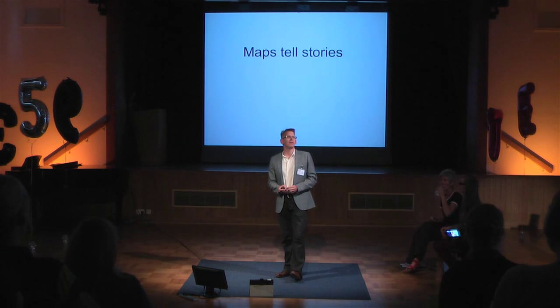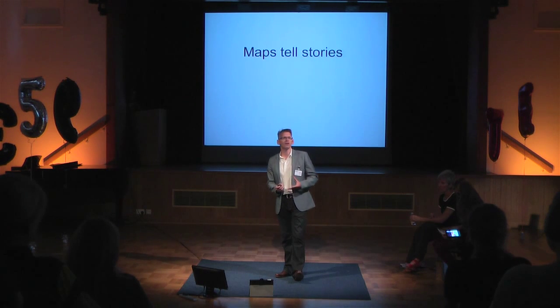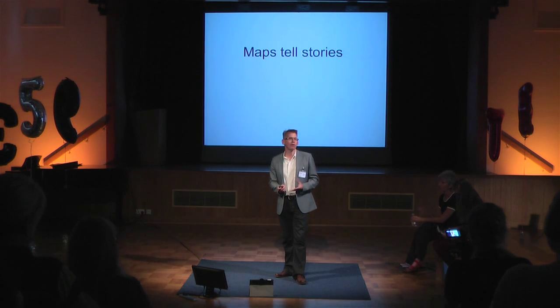One of the things I love about maps is the fact that they tell stories, and that's part of the reason that we interact so well with them. They're a great way of communicating information.